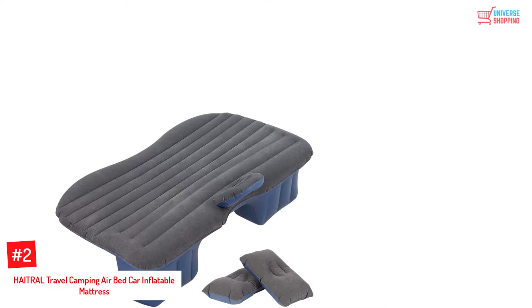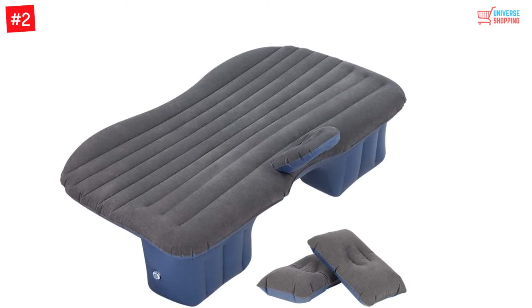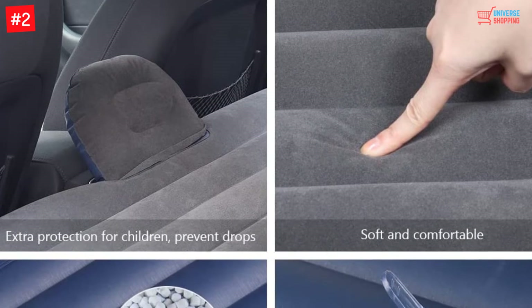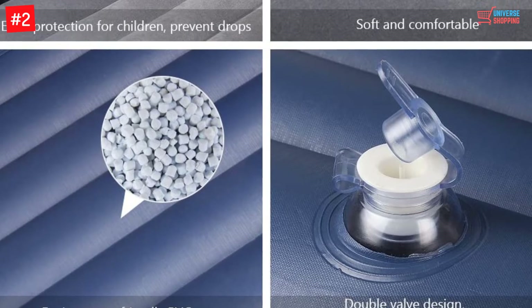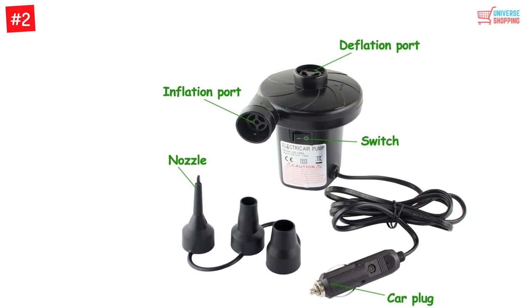Number 2: HAITRAL Travel Camping Air Bed Car Inflatable Mattress, Air Couch with Two Air Pillows. The air mattress is fabricated to prevent any tear and wear. It is manufactured with sturdy flannel surface material that can support more than 650 pounds. It is one of the long-lasting air mattresses on the market, with a great double seam that prevents any air loss and successfully eliminates loose seams.